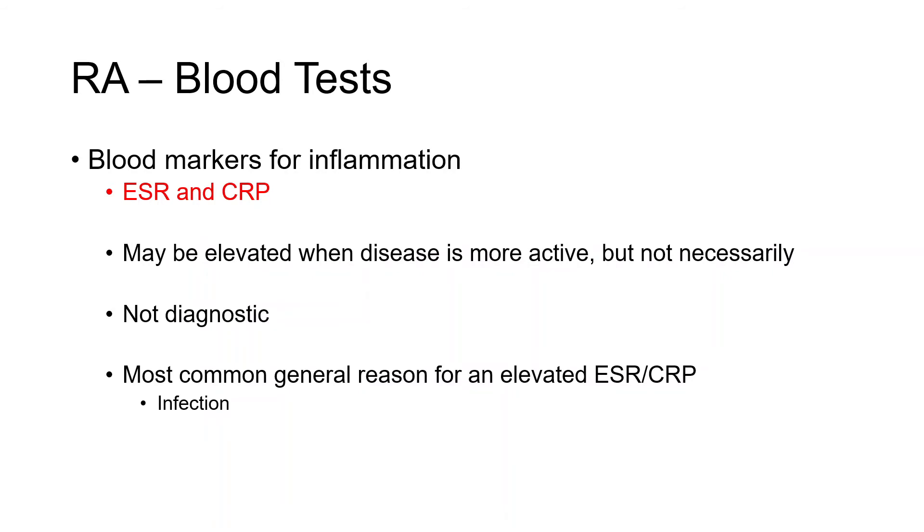Another couple of tests we look at are blood markers of inflammation, given this is an inflammatory arthritis. Those tests are called ESR and CRP. These tests may be elevated when the disease is more active, but not necessarily — you can have active rheumatoid arthritis with normal ESR and CRP. And it's also possible they may be slightly elevated even when your disease is well controlled. These tests are not diagnostic, and there are many other reasons why ESR and CRP may be elevated, the most common being infection.